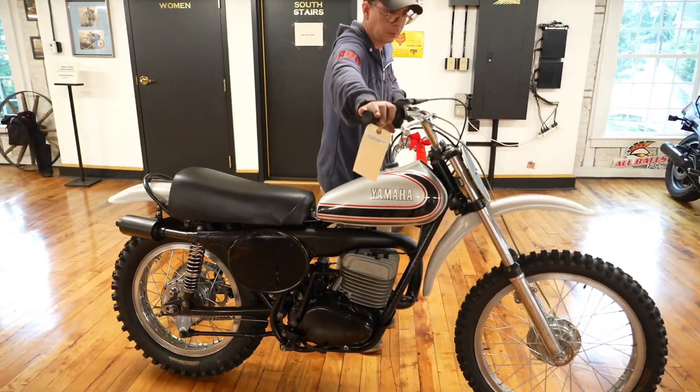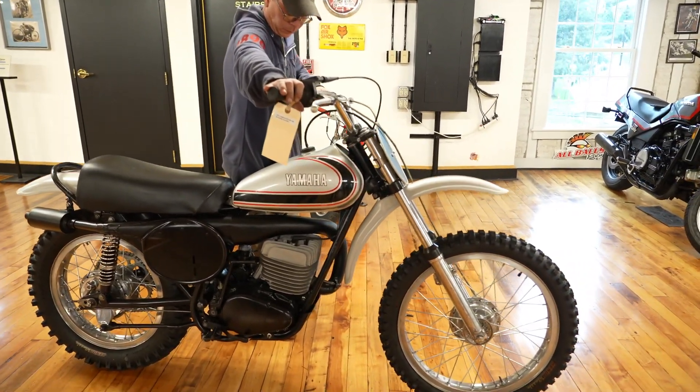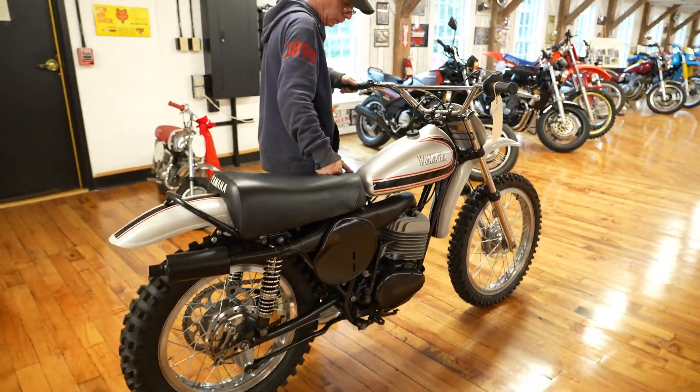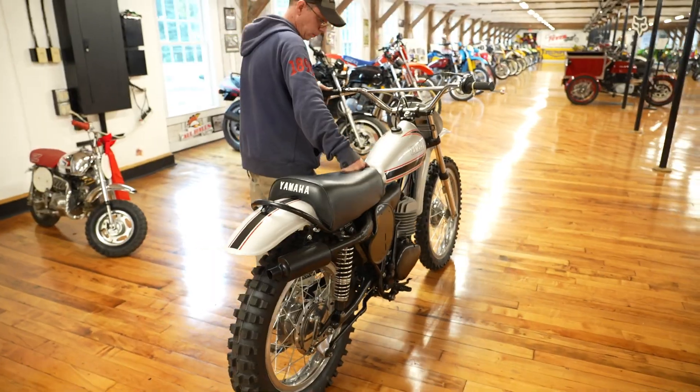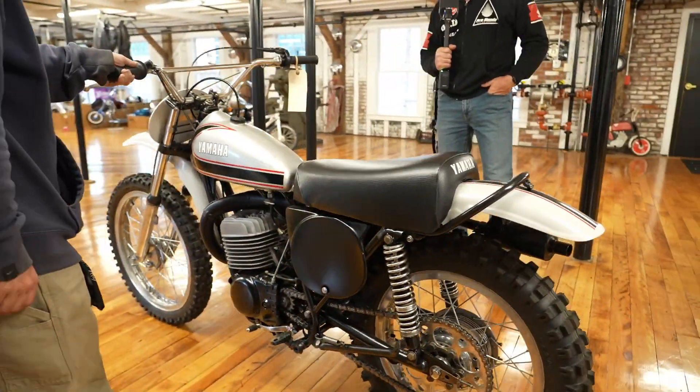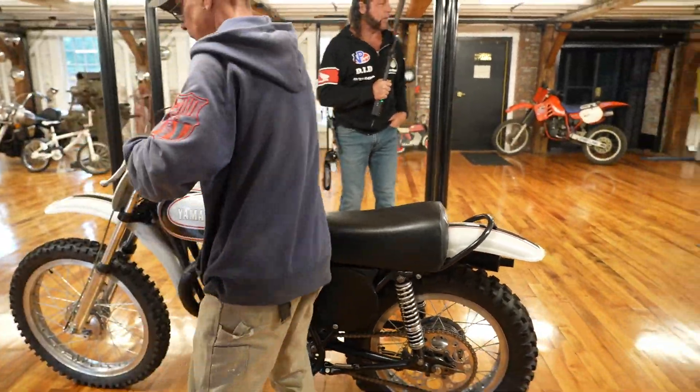Next up: a '73 MX 360, ready for vintage racing. Oh yeah — this one took about a year, full frame-off. Took forever getting all the parts. It's got brand new forks and everything. Full video on the channel — a little ripper, original big bore two-stroke.